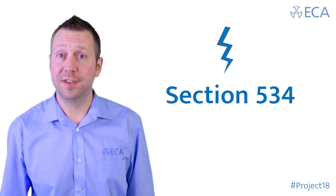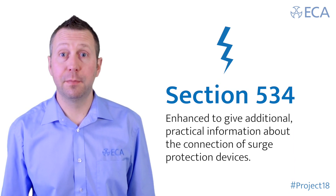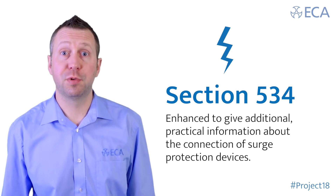Section 534 has been enhanced to give additional practical information about the connection of surge protection devices.